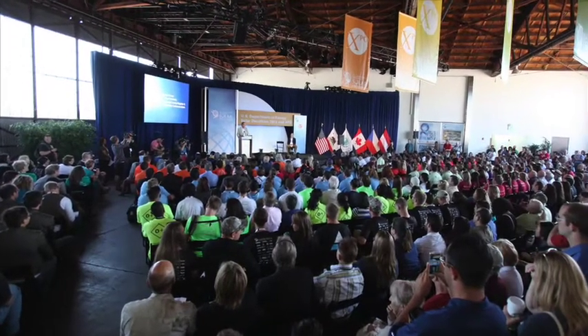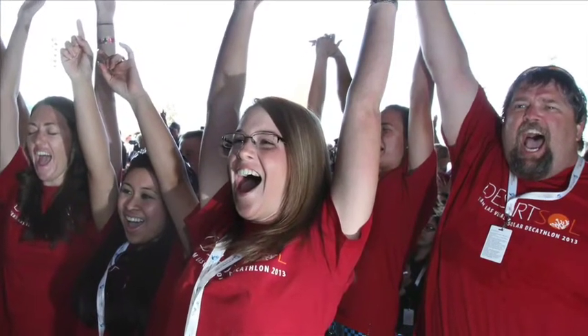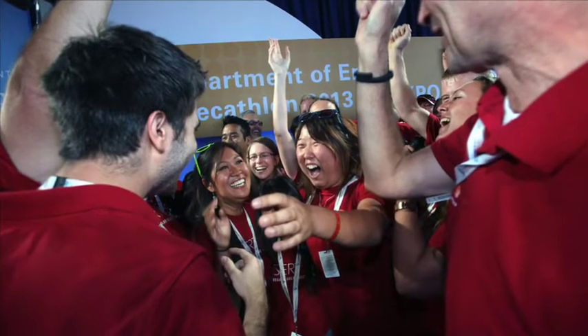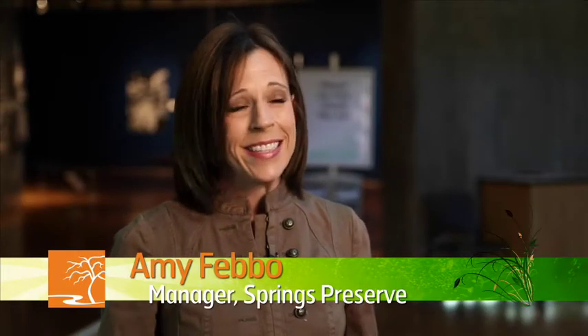We won second place for the overall competition and we were the only U.S. team that placed in the top three. We're just really, really proud of the UNLV team for being the top ranking team in the United States. We think it's a fantastic accomplishment and really a source of great community pride.